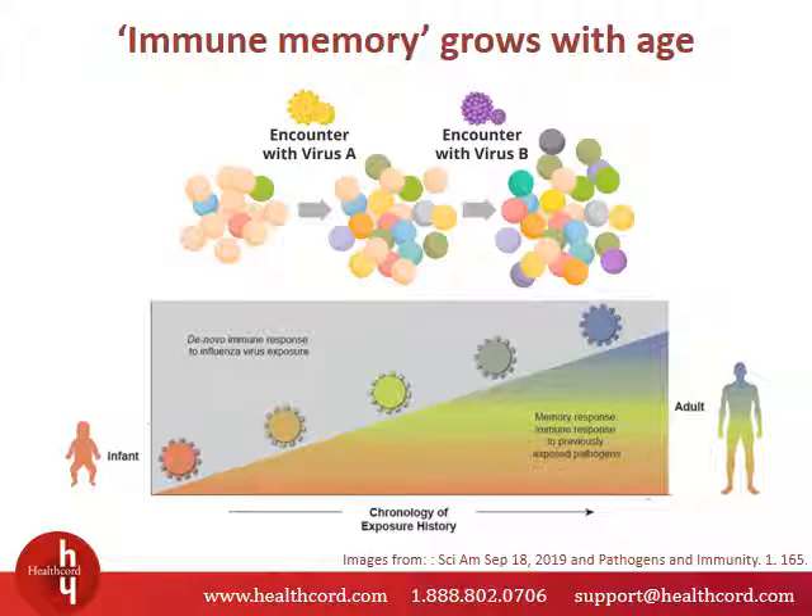Humans are born with an immature immune system. We build our antibody repertoire, or our immune memory, as we age when we're exposed to different pathogens. Here is a simple example of how it works. We start off with a small pool of antibodies. When you're exposed to virus A you experience your first viral infection. Following this encounter you'll develop antibodies against virus A. Subsequently you're exposed to virus B, and as a result you'll acquire antibodies against virus B. Now your antibody collection contains antibodies against both virus A and virus B.